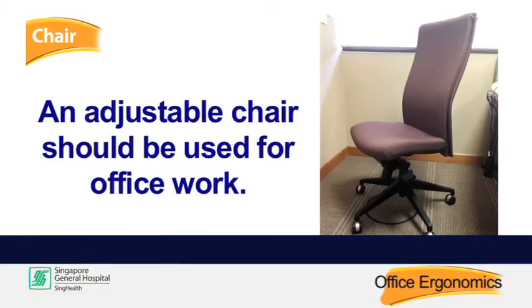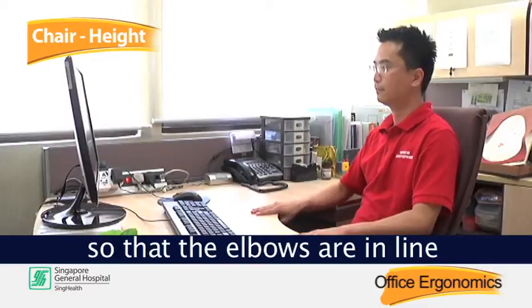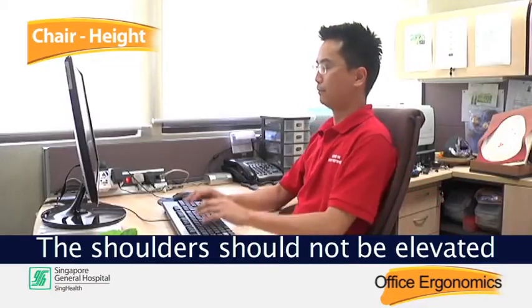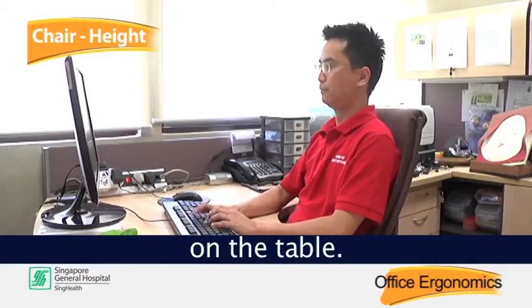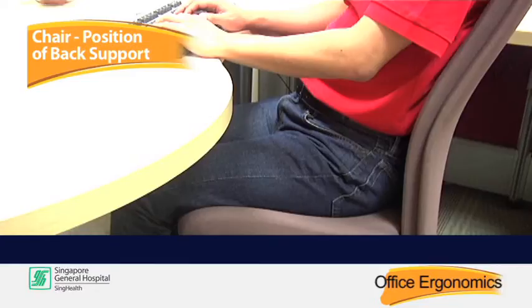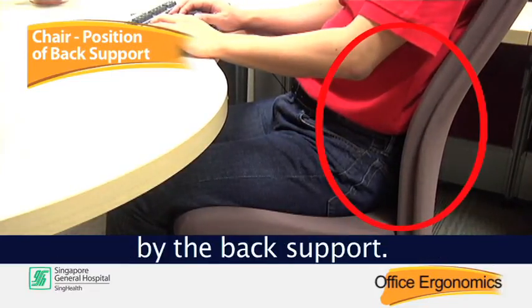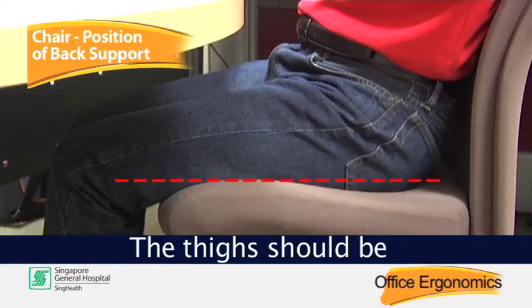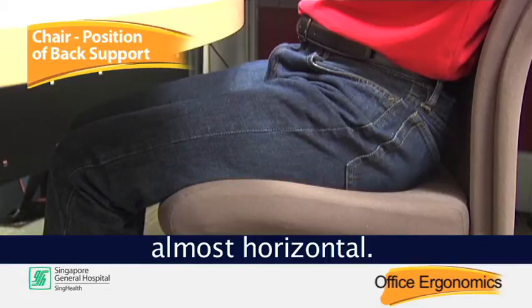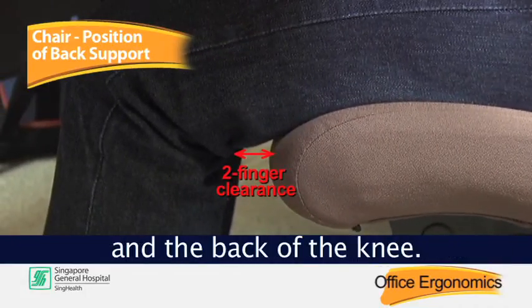An adjustable chair should be used for office work. Adjust the height of the chair so that the elbows are in line with the desk height. The shoulders should not be elevated when the forearms are resting on the table. Your back should be fully supported by the back support. Adjust the tension of the back support if necessary. The thighs should be almost horizontal.